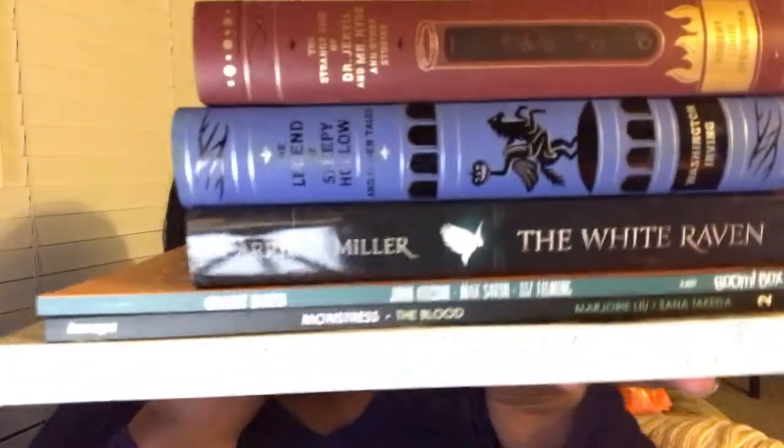I already showed all the Sailor Moon books but here are the rest of them. So those are all the books I picked up this month — let me know if you've read any of them. Thumbs up for books and I will see you guys in another video!